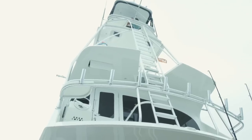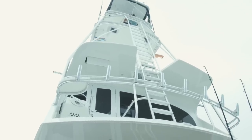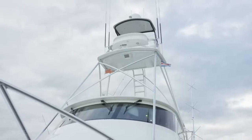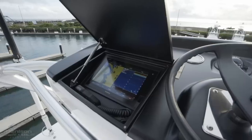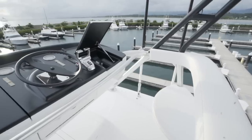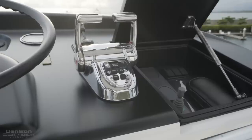Combine her tall bridge clearance with a custom Palm Beach Tuna Tower on top of that, plus outriggers, and you have that wow factor. Located at the helm station at the top of the tower, you're going to have your Garmin monitor, Simrad autopilot, ICOM VHF, bow thruster controls, and gauges.